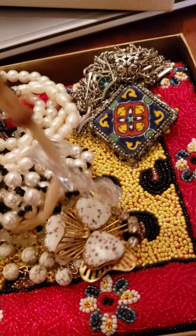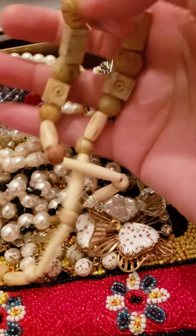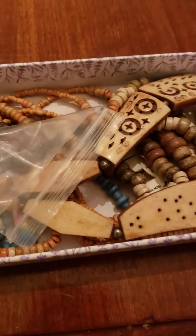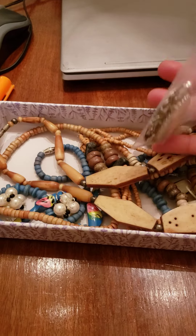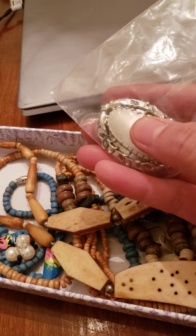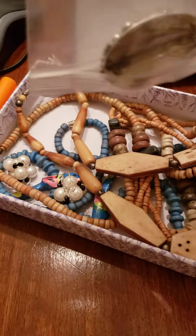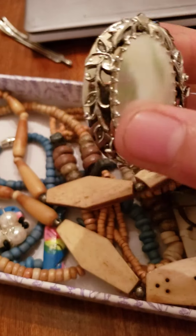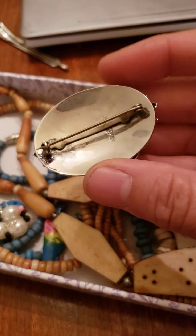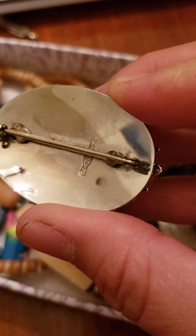I don't know if you know what kind of stone this is — is it like ivory or some carved bones? But it's cold. Moving forward, more tribal jewelry. This is a brooch, I believe it's mother of pearl. You know what — I got encouraged by a good friend of mine, Cindy. And it has a sign at the back as well, I believe it's sterling.